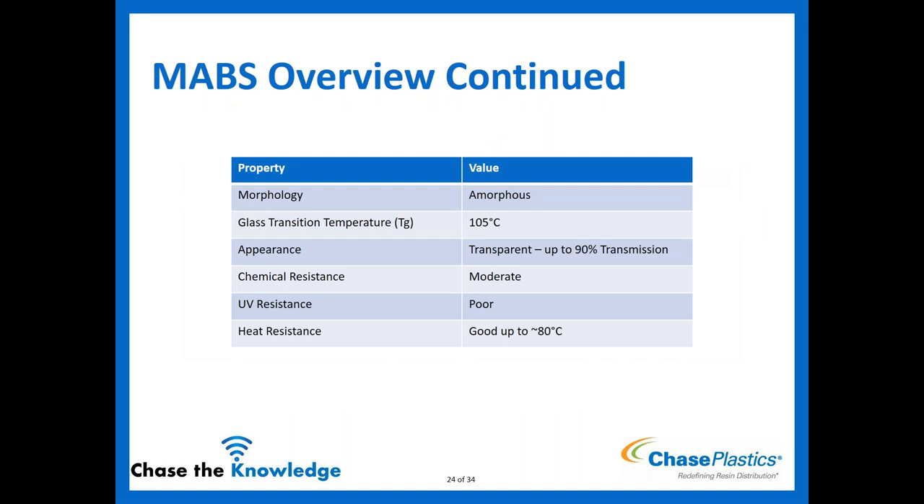MABS properties: amorphous, glass transition of 105°C. Appearance is transparent — this is where it differs from the previous two materials — with up to 90% light transmission, similar to PC levels. Chemical resistance is moderate. UV resistance is still poor because it still contains butadiene, so we still don't want to see it outdoors. Heat resistance is similar to ABS, around 80°C.